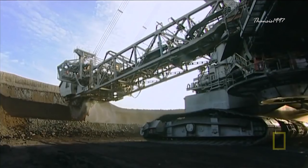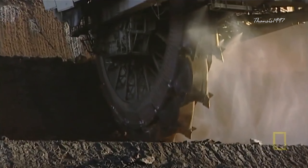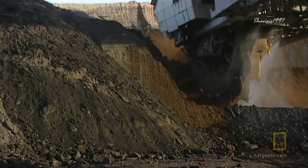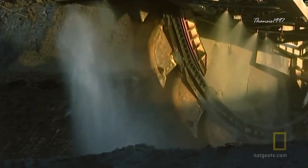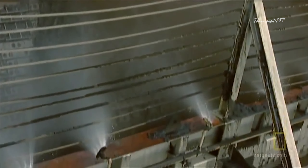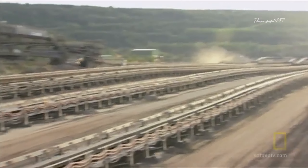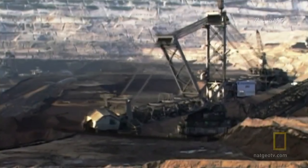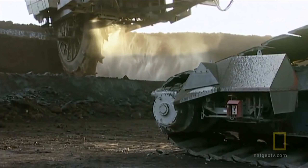The Bagger 293 is currently the heaviest and largest earth-moving equipment in the world. Despite the intimidating look, the operation is actually pretty simple. Strapped to the front are 18 massive buckets arranged like a post-apocalyptic Ferris wheel. As the wheel rotates, each bucket scoops up 1,452 gallons of earth and dumps it onto a conveyor belt, which in many cases runs many miles long to the collection site. A day of operation means moving 8.48 million cubic feet of soil, coal, or anything else that lies ahead of it — equal to about 96 Olympic-sized swimming pools.